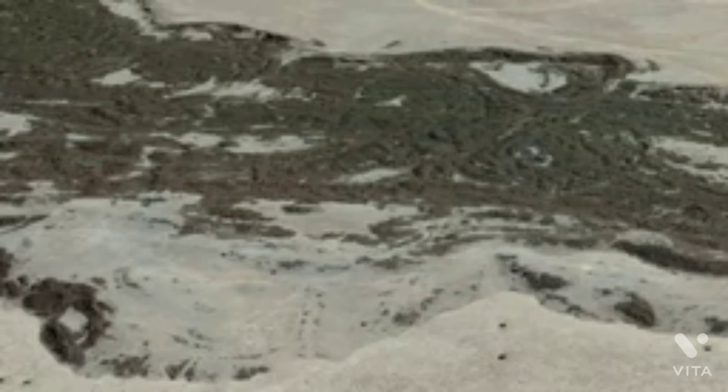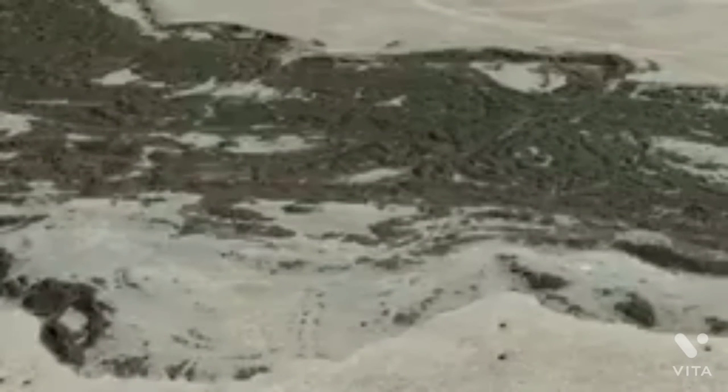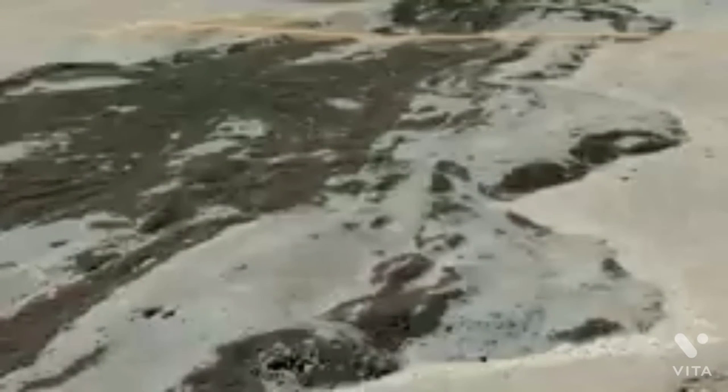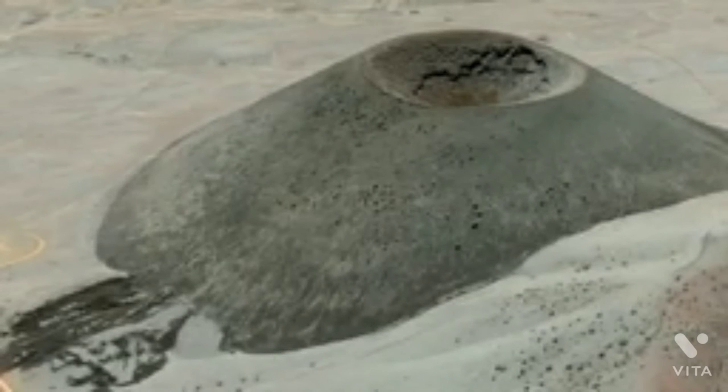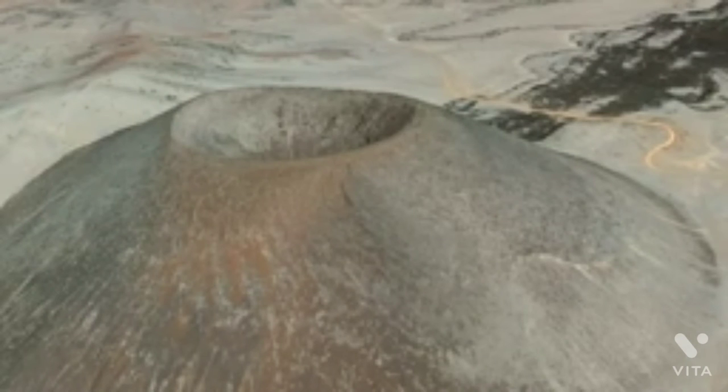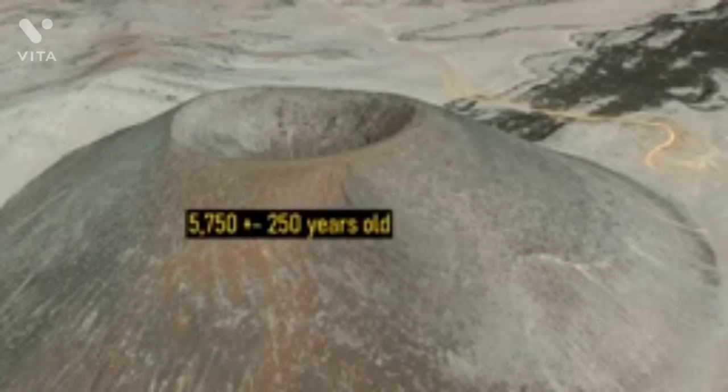Note how it looks older than SP Crater due to the higher levels of erosion present. The original 70,000-year-old age was obtained by potassium-argon dating. However, there was a problem with this original sample — it contained too much argon, meaning the obtained age was likely inaccurate. Using a basic age estimate based on the levels of erosion present, this cinder cone appears to be 5,000 to 7,000 years old, given its environment. This estimate largely agrees with the newly obtained age, which states SP Crater as originating 5,750 years ago.